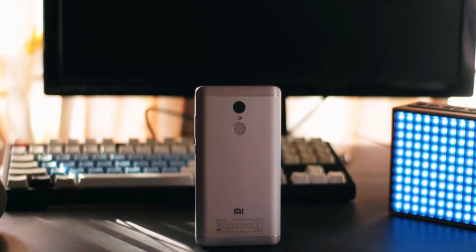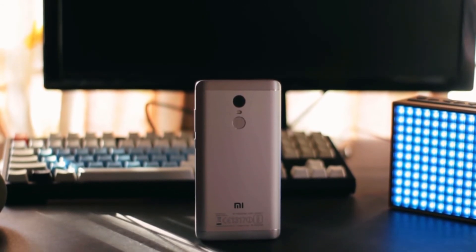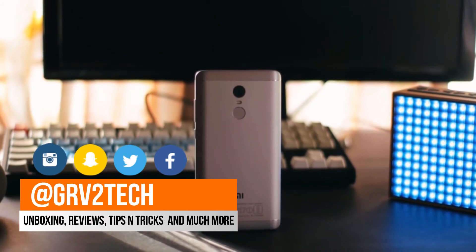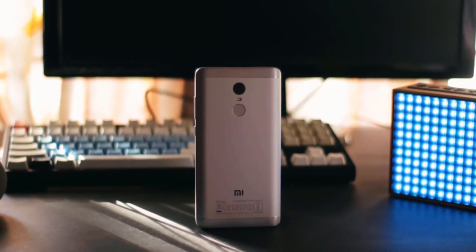So these are the things that I love about Redmi Note 4. But guys, every coin has two faces. If you want to see the other side, then let me know in the comments below. If you enjoyed the video, leave a like and hit the red subscribe button for more such amazing content. Till then, bye-bye.